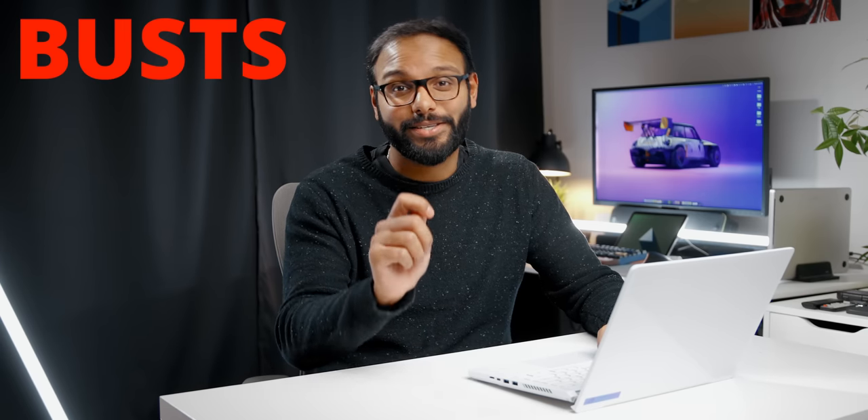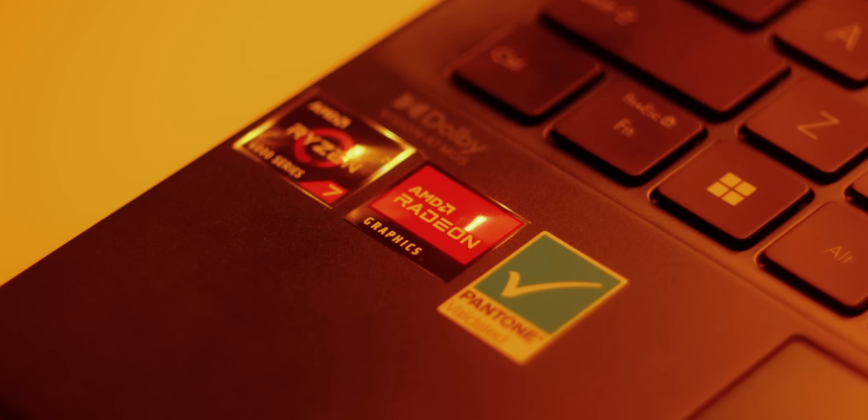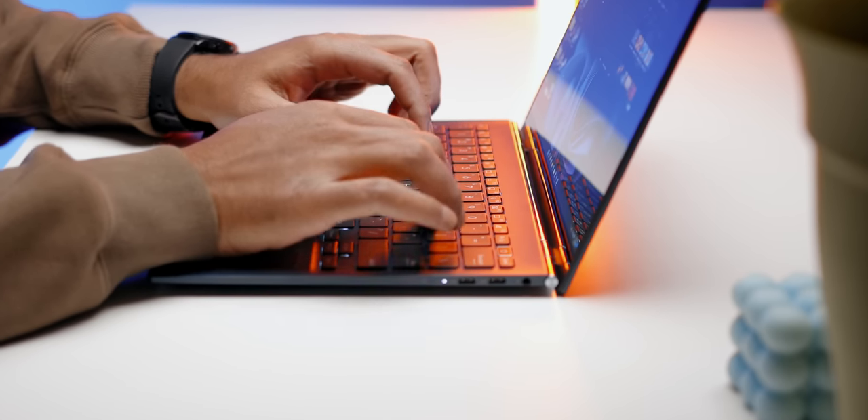Here are some busts of the year. First up is the Asus Zenbook S13 OLED. This isn't a terrible laptop — in fact, it's one of my favorites of the year. The Ryzen 7 6800U offers best-in-class CPU performance, good integrated graphics performance, and great battery life. It also features a beautiful OLED display, great build quality, keyboard and trackpad — basically everything you'd want in an ultrabook. The problem is you can't buy it. It's been almost impossible to find since day one, which clearly points toward AMD's lack of supply of these chips to laptop manufacturers. It's more of a bust for AMD than Asus.